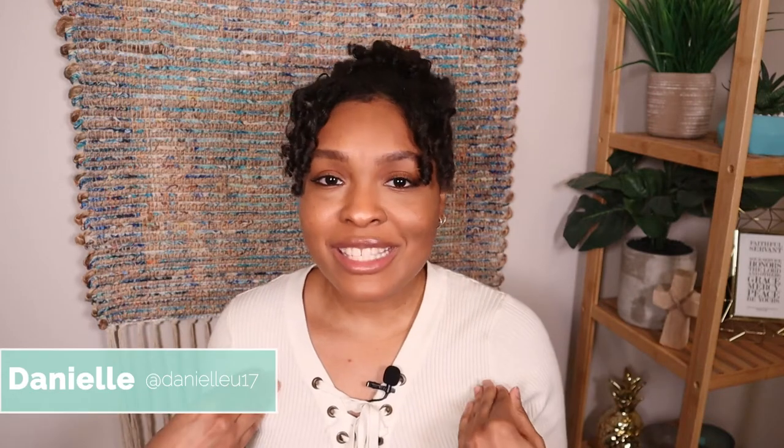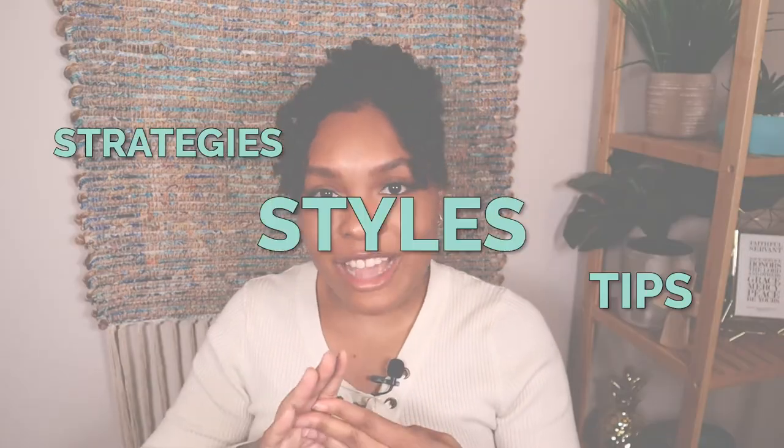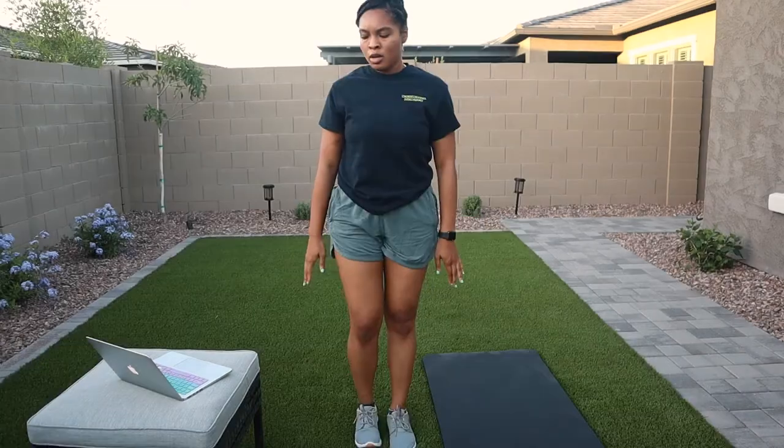Hey y'all, welcome to my channel! My name is Danielle. If you've ever felt the personal struggle between wanting to work out but not wanting to sweat out your hair, then girl, make sure you stay tuned for my new series all about tips, strategies, and styles you can use to help you maintain that healthy physique but also keep that cute hairstyle throughout the week. Without further ado, let's hop into this first video all about gym-approved natural hairstyles.